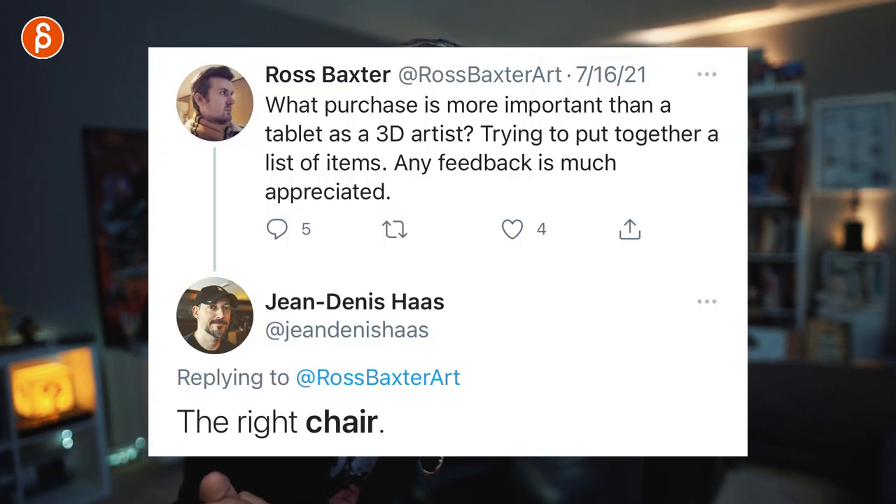Why? Because there was a question by Ross asking what purchase is more important than a tablet as a 3D artist — trying to put together a list of items, any feedback is much appreciated. And my answer was the right chair.